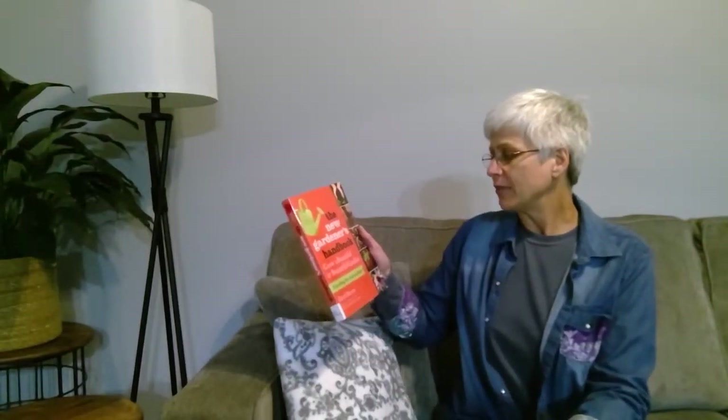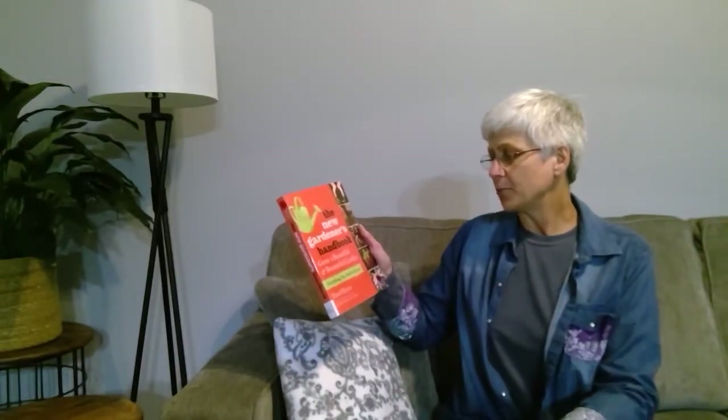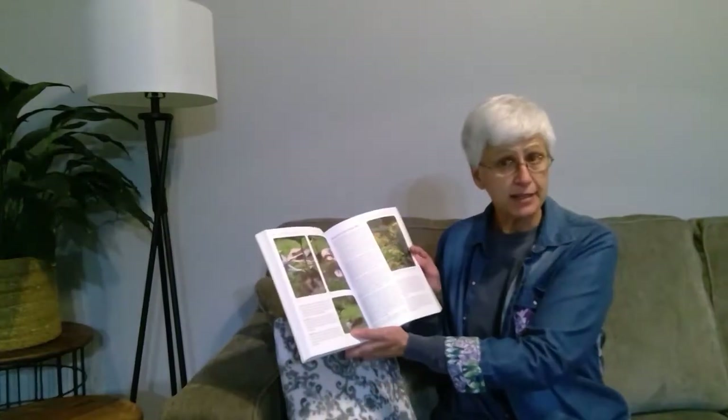The next one is The New Gardener's Handbook: Grow a Beautiful and Bountiful Garden, Everything You Need to Know by Daryl Byers. This is a little more advanced beginner's book, as you could say. It uses a lot more technical terms. Again, beautiful pictures, great ideas, easy step-by-step instructions. So, The New Gardener's Handbook.